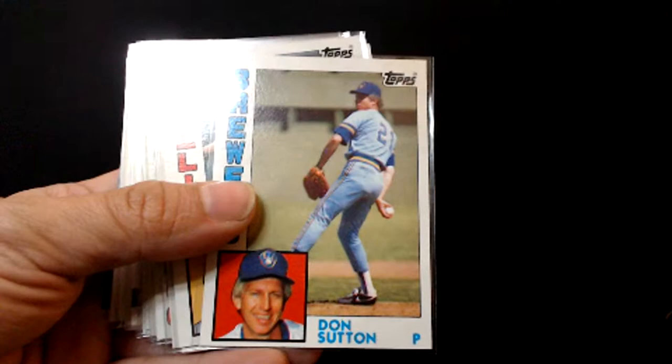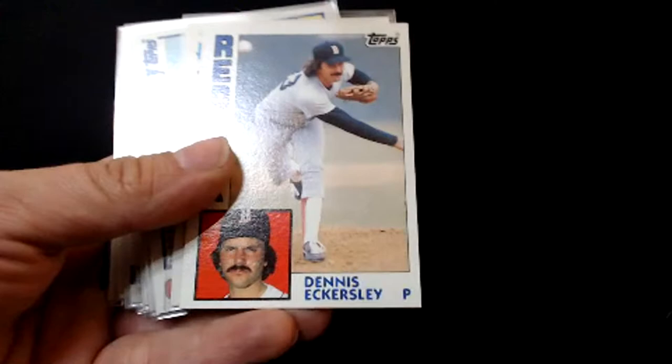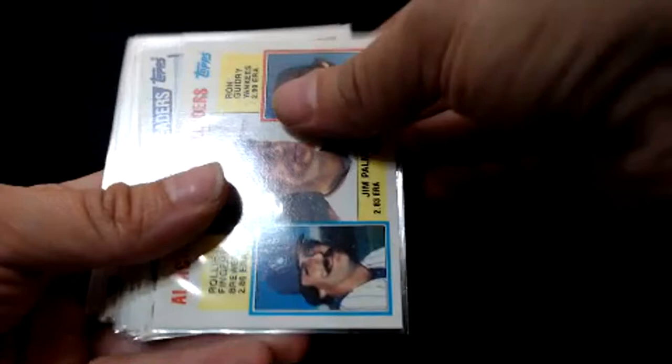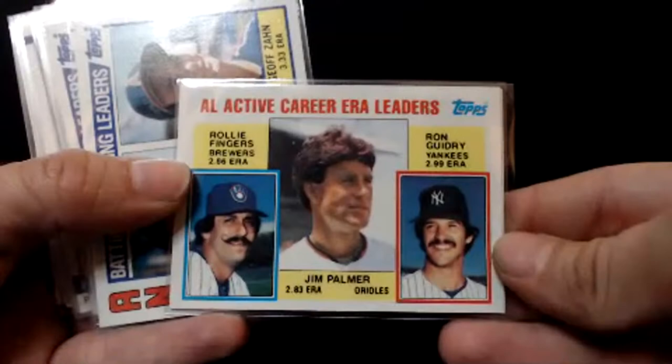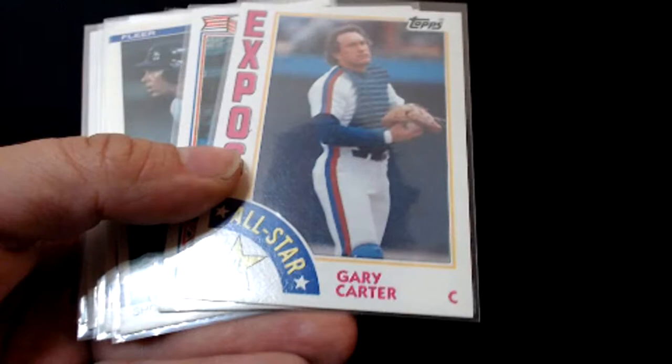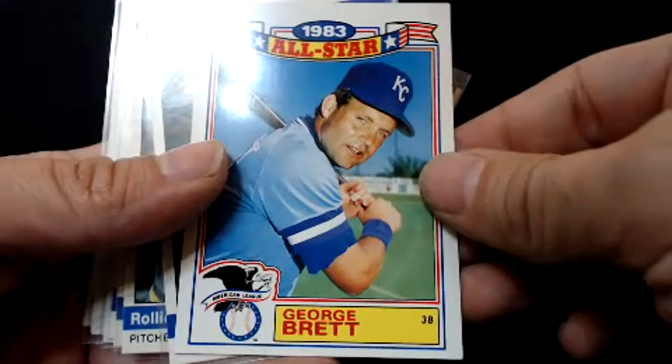Tommy Lasorda — very good manager. Don Sutton again, Mike Schmidt — this is '84 Topps, one of my favorite sets, had a real problem with centering that year. George Foster. Rollie Fingers — towards the end of his career, going to come to the Reds but Marge Schott wanted him to shave his mustache and he wasn't going to do that. Can't blame him. Lou Whitaker and Jack Morris. Carlton, Jim Rice. All-star cards: Dale Murphy, Gary Carter — Hall of Famer. Mike Schmidt. Got the George Brett all-star card '83. These are '84 cards. Getting into Fleer — kind of like the Fleer design that year, wasn't bad for Fleer.